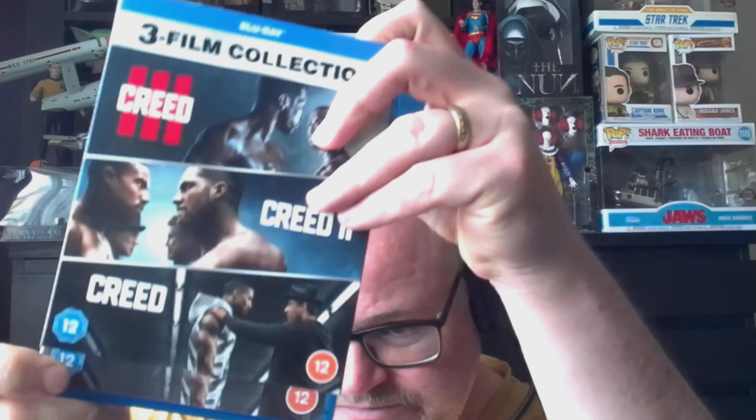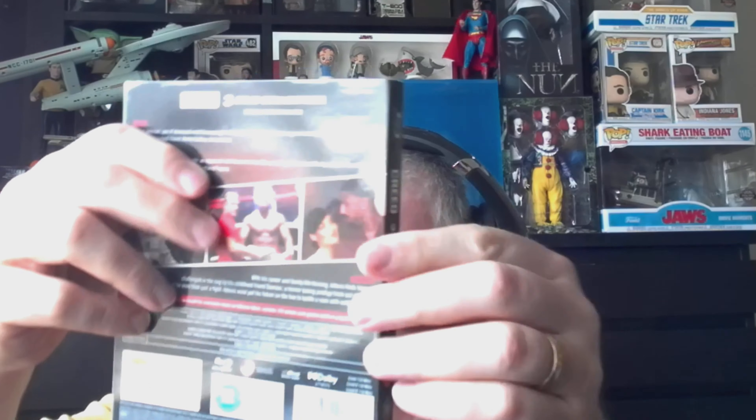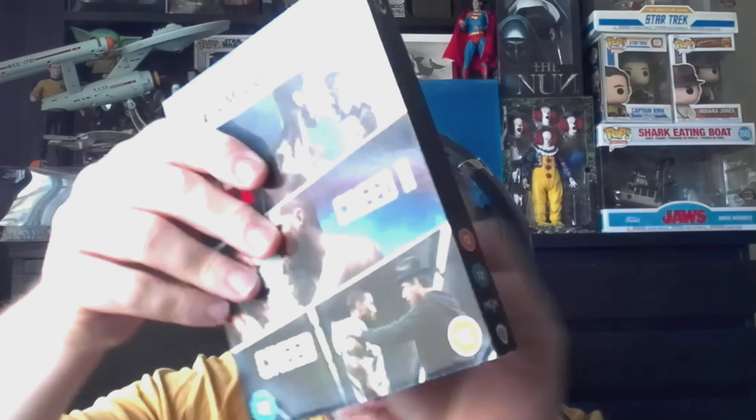The next one is another box set, and I think this has an unboxing on the channel as well — it is the Creed three-film collection. You get Creed, Creed 2, and the newest, Creed 3, that has just been released. In the sleeve as well, so I've got all three Creed films now. Pretty happy to get that.